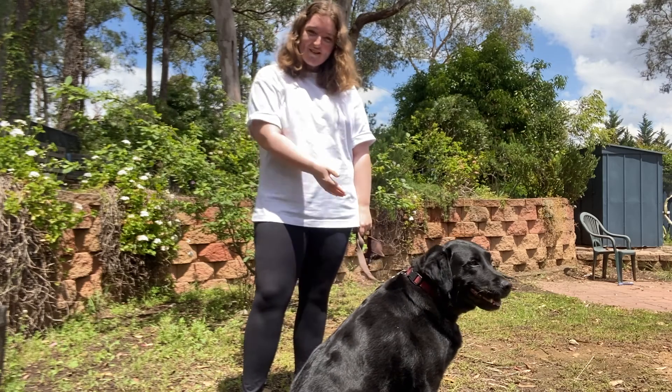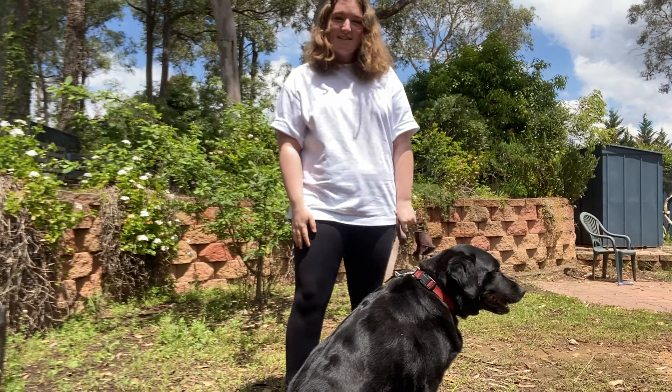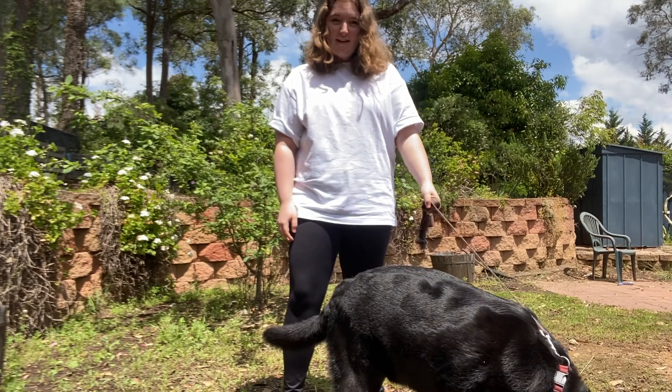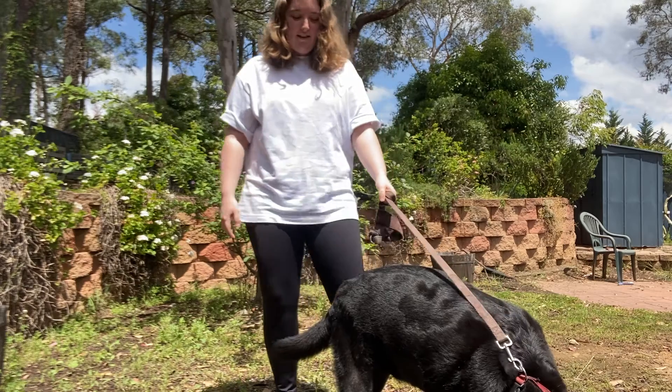Hi, I'm Rasheem, and this is Charlie. Charlie is a six-year-old Labrador who, like most Labradors, loves his food. And so the reason we're making a diet is to help Charlie lose weight.